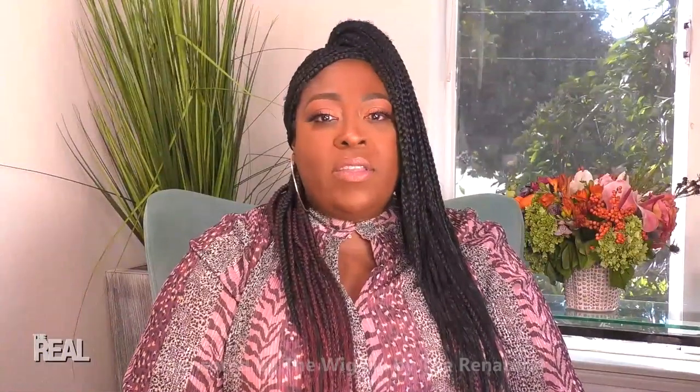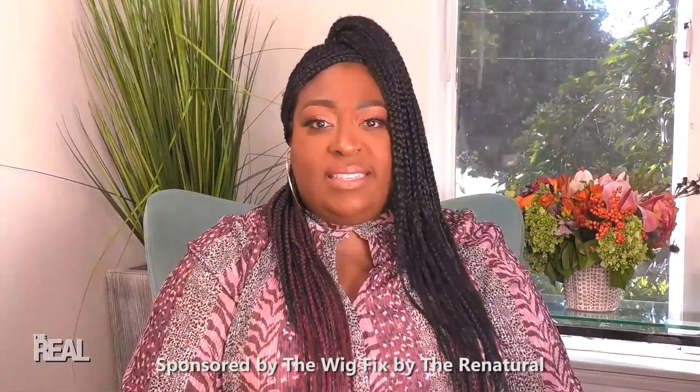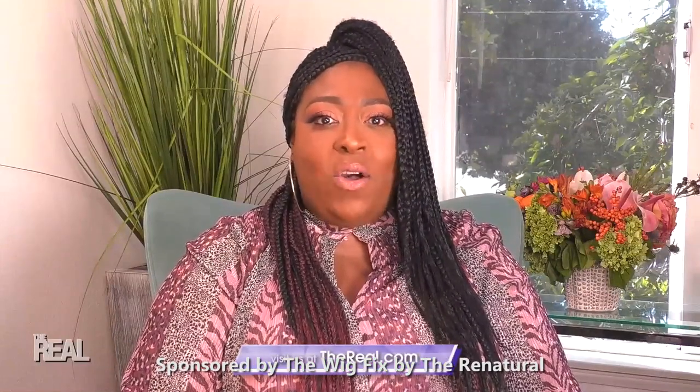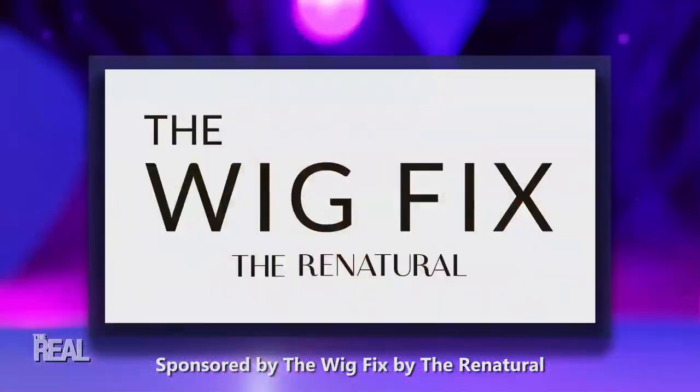We want our real fam at home to look snatched in their wig. Head on over to thereal.com for your chance to win your very own The Wig Fix. Miriam, thank you so much for stopping by and sharing your wig wisdom.